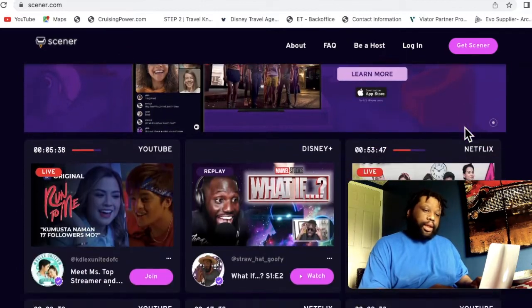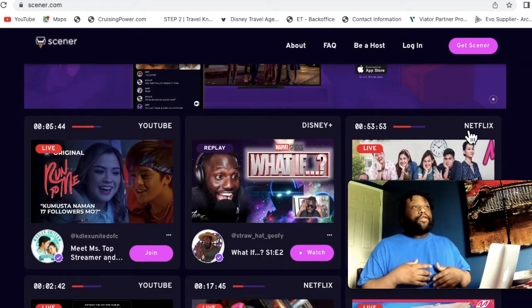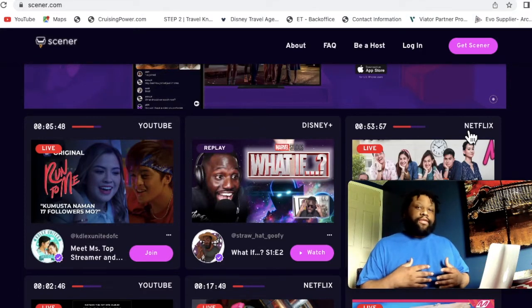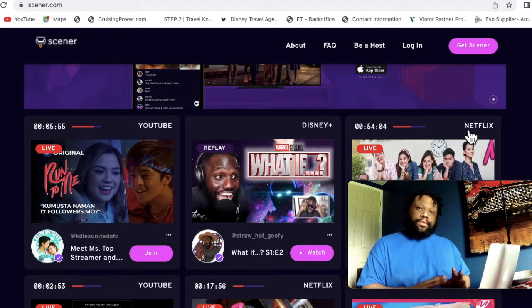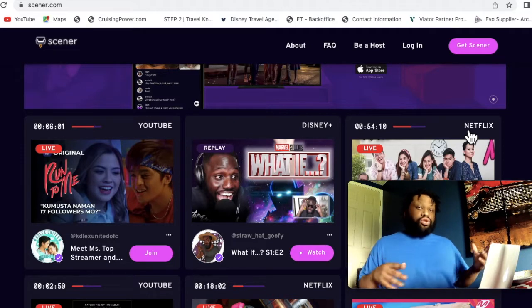This is great if you've got a special someone you can't be around or you're far apart — friends that live in different places and you guys want to have a little hangout session. You can get on Scener and watch a movie together like you're right there together and have fun.